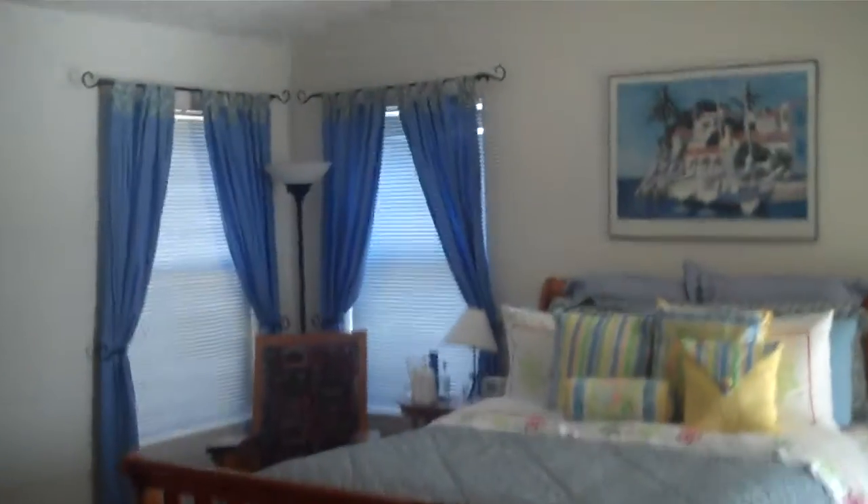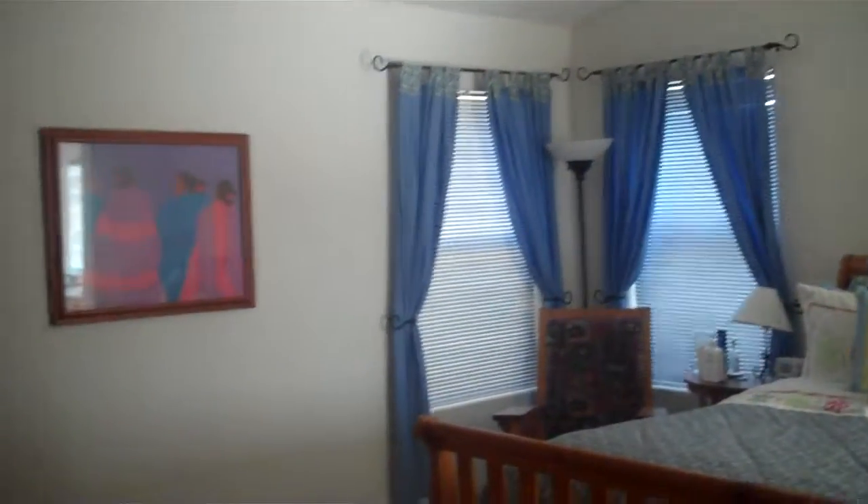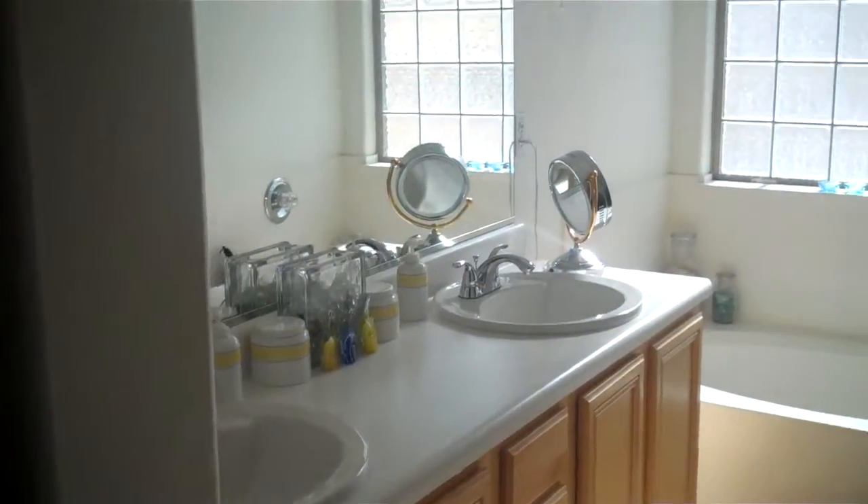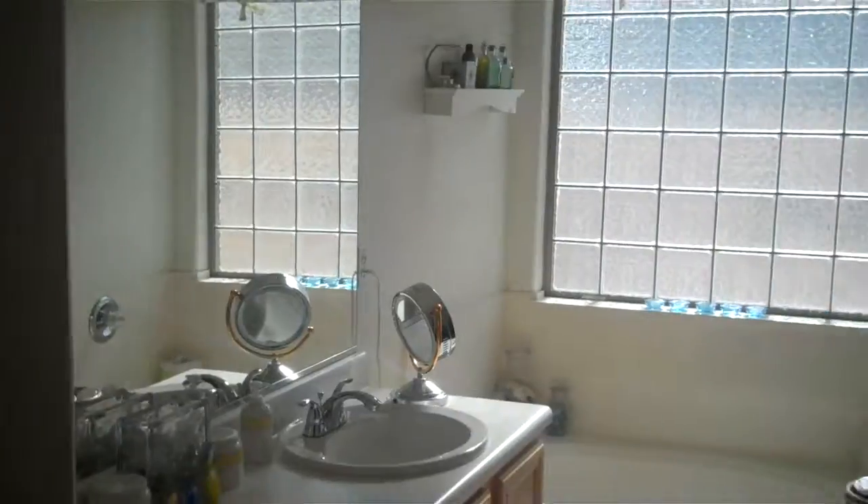We have the master bedroom — it has a smaller closet space for a master, but there's lots of natural light. In the master bath, you have a separate tub and shower, a huge closet — that is awesome — and a separate toilet room.